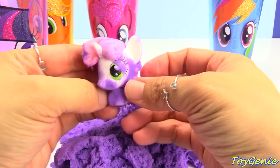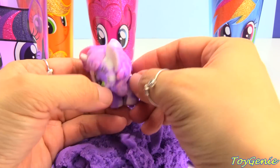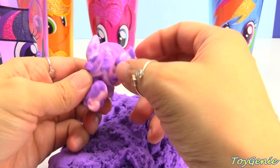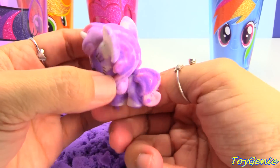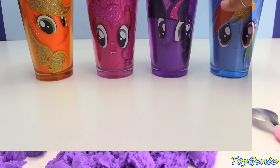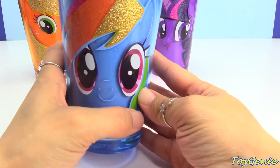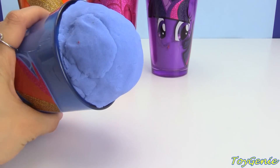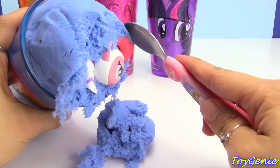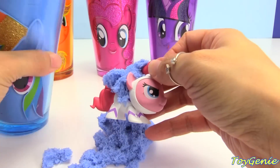Come on, Sweetie Belle. Gotta get you all cleaned off. Super cool. She needs a bath. And finally, we have Rainbow Dash on this awesome blue cup with blue kinetic sand. And let's see what stuck - wow, we got something right away. We got Pinkie Pie.